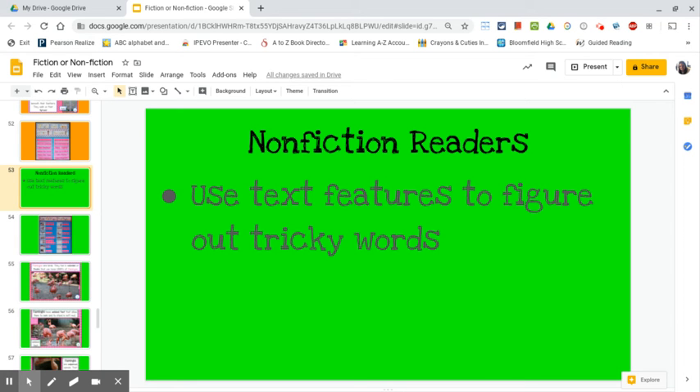Today I am going to teach you how to use text features to understand new words. We have spent the last couple of weeks really focusing on what nonfiction is, what it looks like, and how authors and illustrators create it.